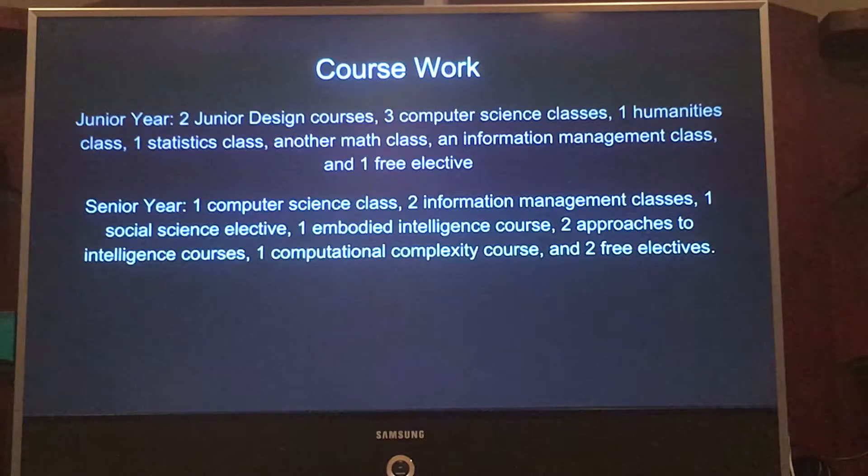Junior and senior year, I get more freedom on what I take — more electives. Junior year, it is two junior design courses, three computer science classes, one humanities class, one stats class, another math class of my choosing, and an information management class.